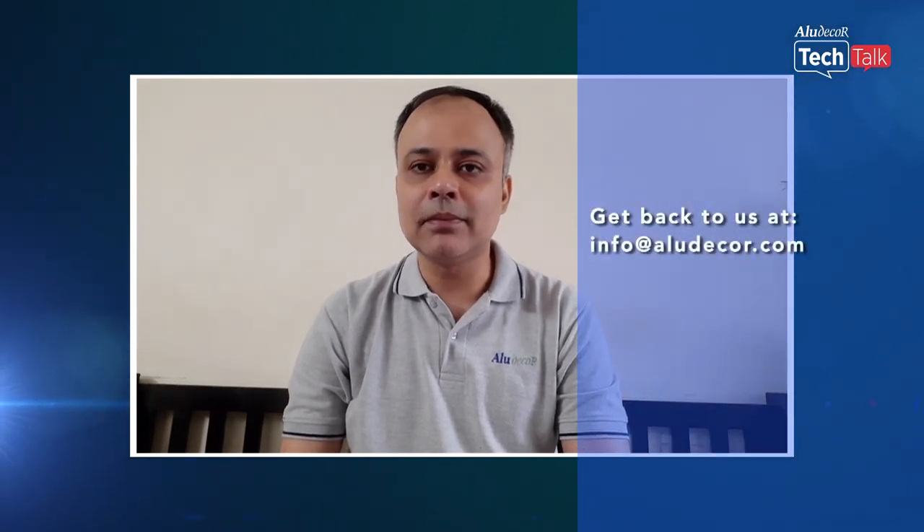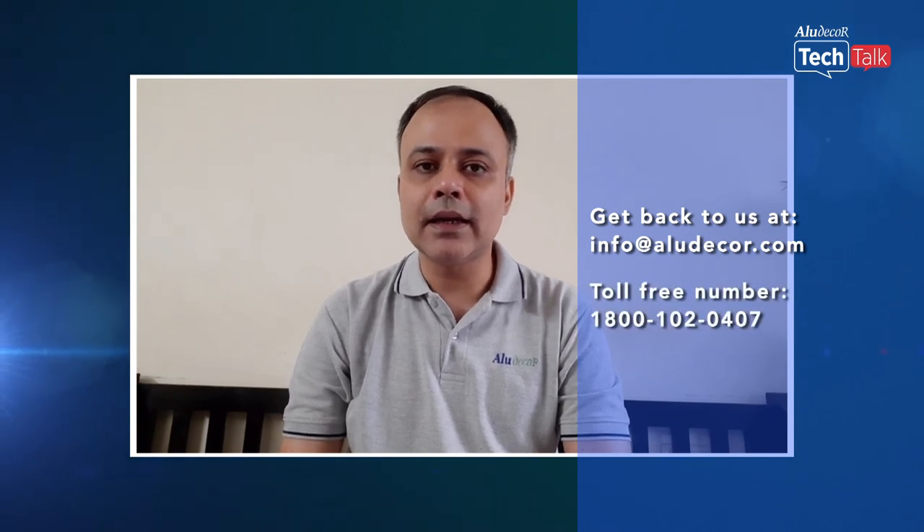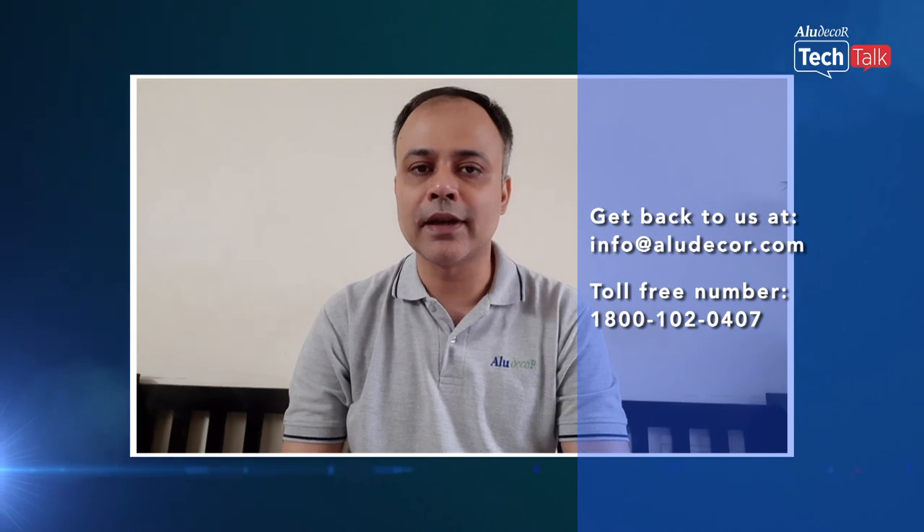If you have any further questions or queries about ZCPFR Plus — be it sales or technical — please get back to us at info@aludecor.com or call us on our toll-free number 1800-102-0407. I believe this live session was insightful for you. Let's still maintain social distancing, get vaccinated, stay healthy, stay safe. Thank you all for joining us.